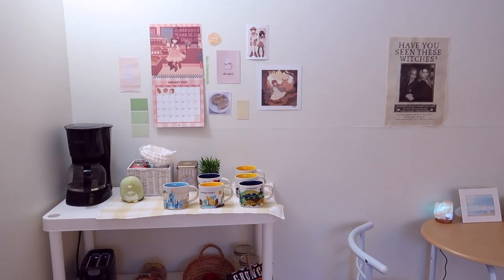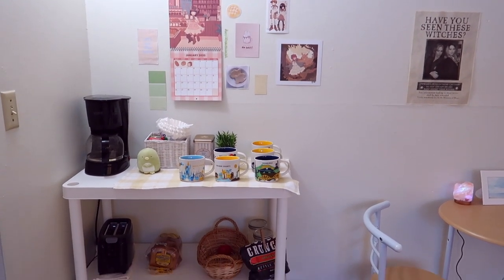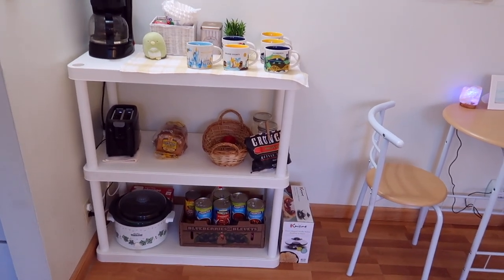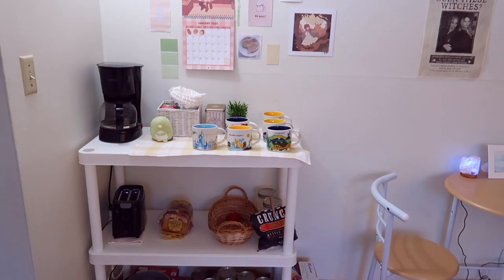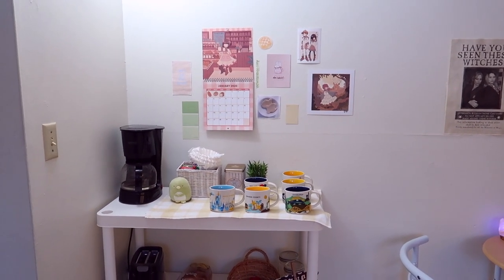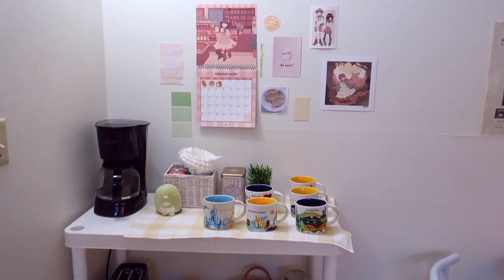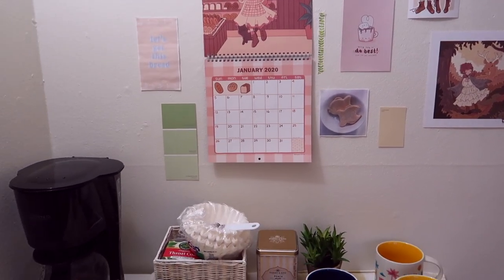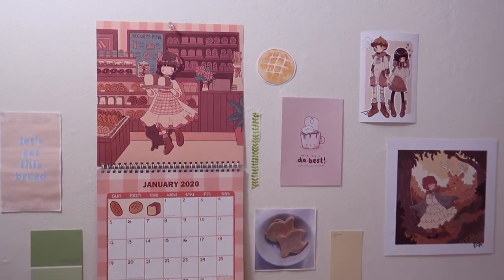Back to the tour — moving on from my table and chairs, we're going to look at one of my favorite parts of my apartment: my extra kitchen space. It's this shelf that I like to refer to as my coffee and tea bar. Let's take a closer look, starting with the artwork above my little cafe.